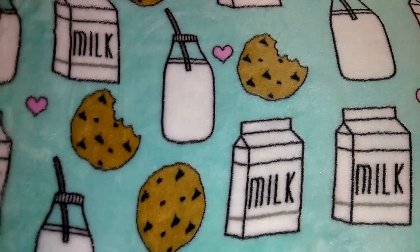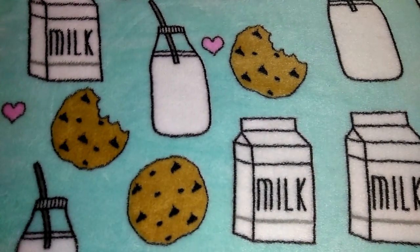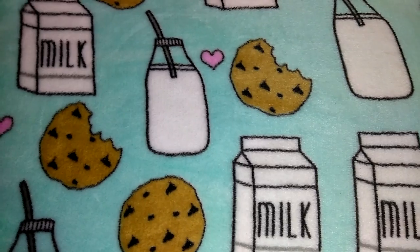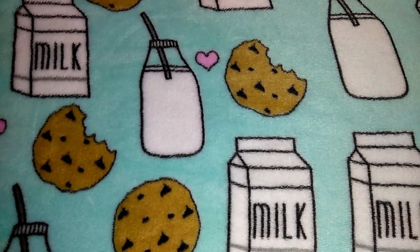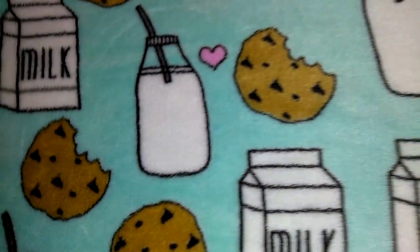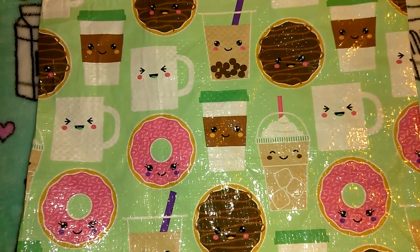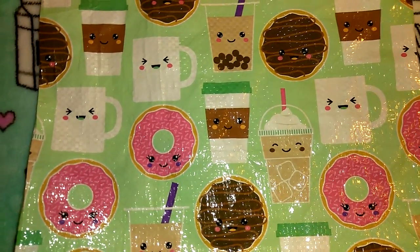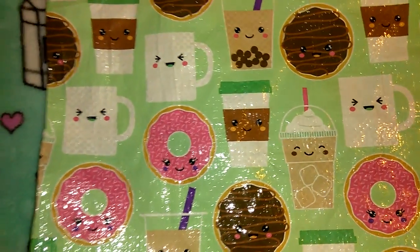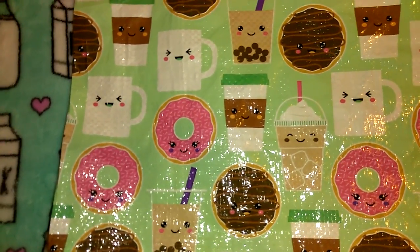Hey guys, so this is going to be a Dollar Tree haul. Hopefully I can get through this video without being interrupted because my phone doesn't have tons of charge. Dollar Tree has been getting in lots of cute items so it's been hard to not go crazy. They've also started getting in some of their fall items. If you don't get those items when they put them out, once it's closer to that season the cute stuff is gone, so I do have a couple of fall items.